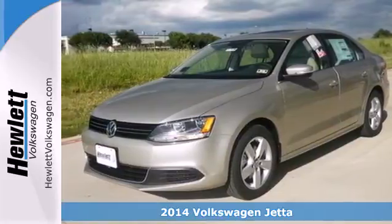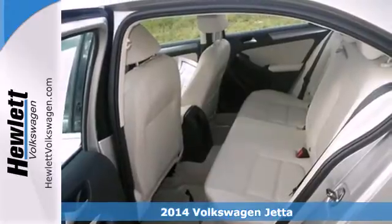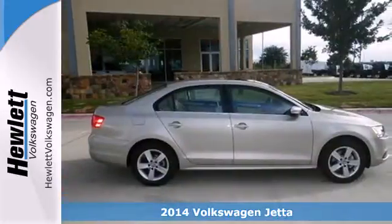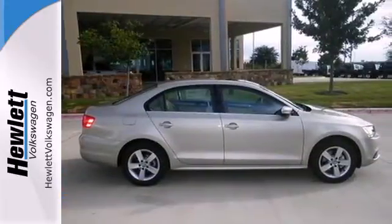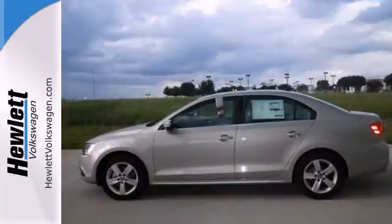It's a 2014 Volkswagen Jetta. There's a reason the Jetta has such a strong following — from user-friendly technology and best-in-class rear legroom, to class-leading trunk space and a host of safety features, it's a perennial favorite.